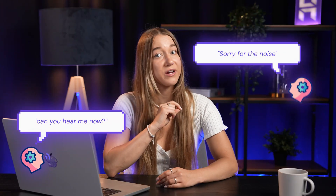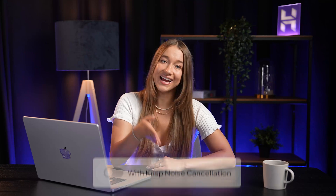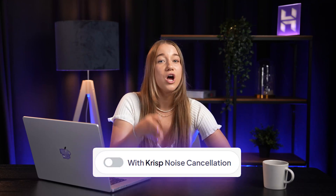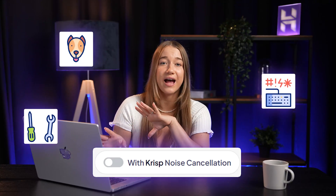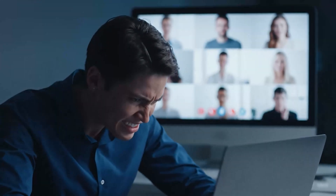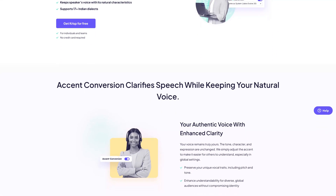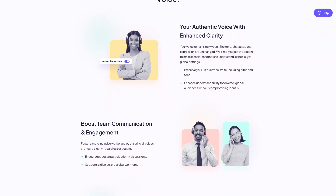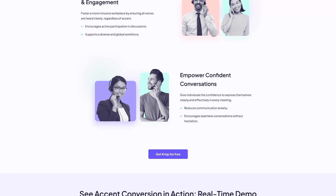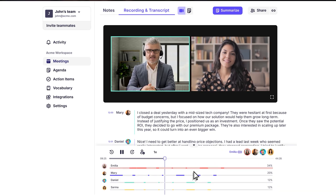Number five is Krisp. If you constantly say "can you hear me now" or "sorry for the noise in the background" in your meetings, this tool might be what you need. Krisp uses AI to remove background noise from your end of the call — dogs barking, keyboard clicks, construction outside. All the other person hears is your voice, perfectly clear. And what's pretty cool is it works both ways. Think about how many times you've been frustrated because you couldn't understand the other person due to poor audio quality. Krisp also cleans up incoming audio and even offers accent conversion to help people understand each other better across different English dialects. Beyond noise cancellation, it offers real-time transcriptions, automated summaries, and even meeting recordings.